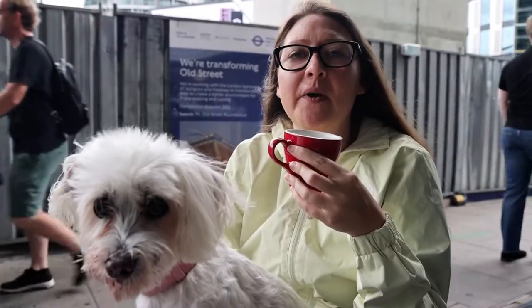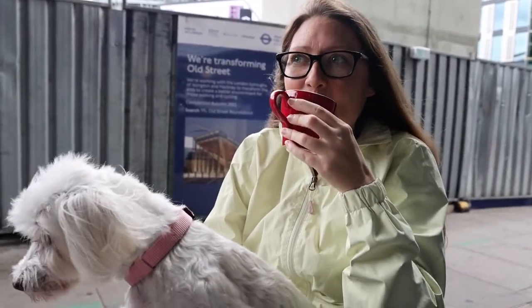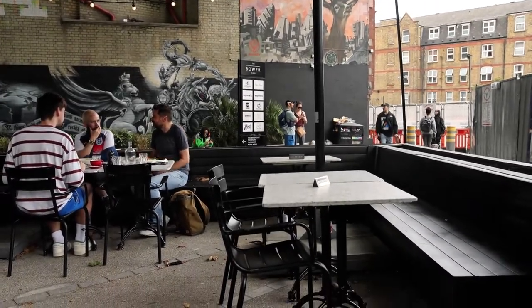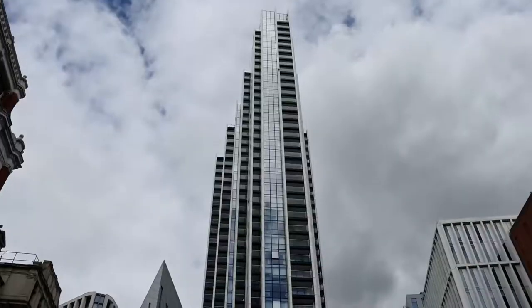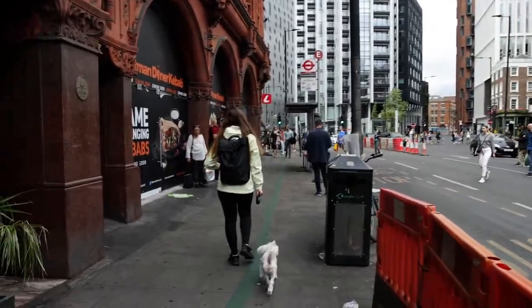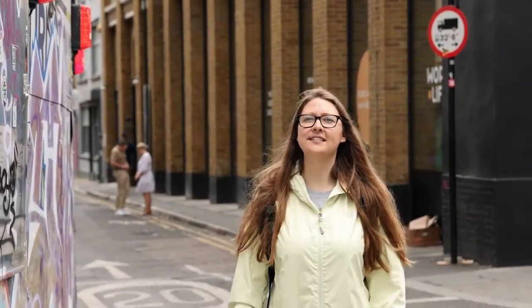It feels like fall weather right now. It's nice. We just got done with coffee at Shoreditch Grind. The area that we're currently in is Old Street and it's around a five minute walk to Shoreditch High Street and that's exactly where we're headed to.